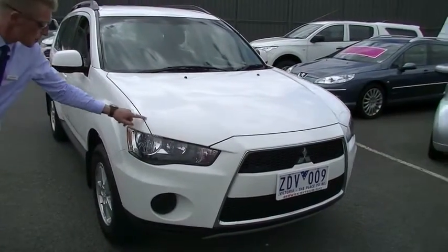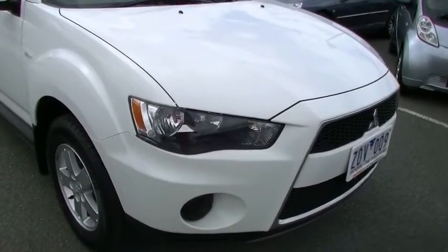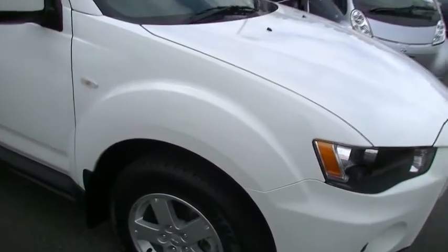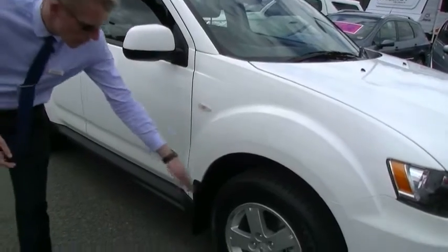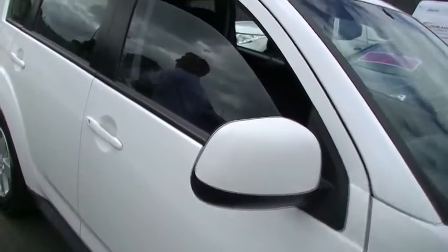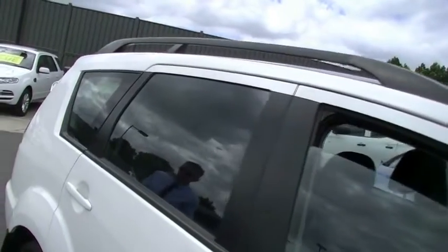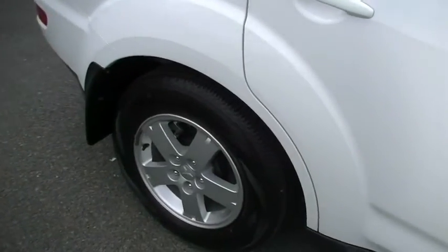Tiny touch up, bit of paint on the bonnet work there just from a couple of stone chips, again very hard to pick. Coming around the driver's side we do have a beautifully presented example of the popular Outlander — unmarked alloy wheel, great condition, near new tyre on the front. It does have the colour coded wing mirrors, the roof rail system at the top which comes standard on all Outlanders. On the rear we've got another unmarked alloy wheel and great condition tyre there as well.